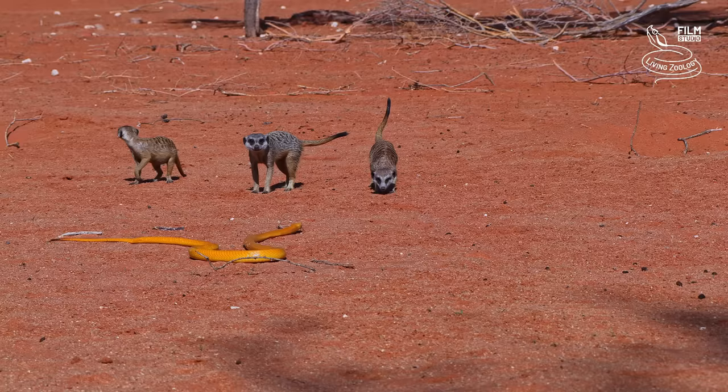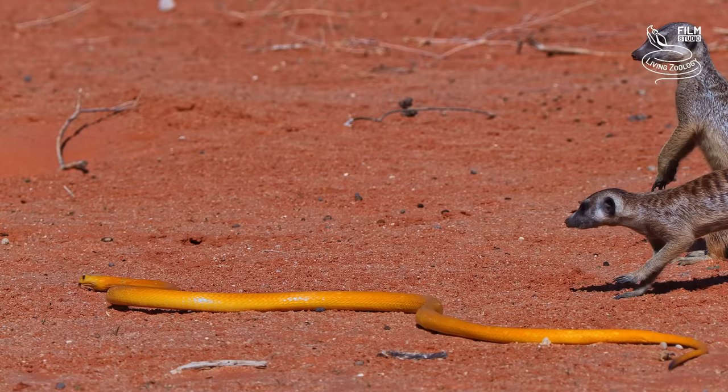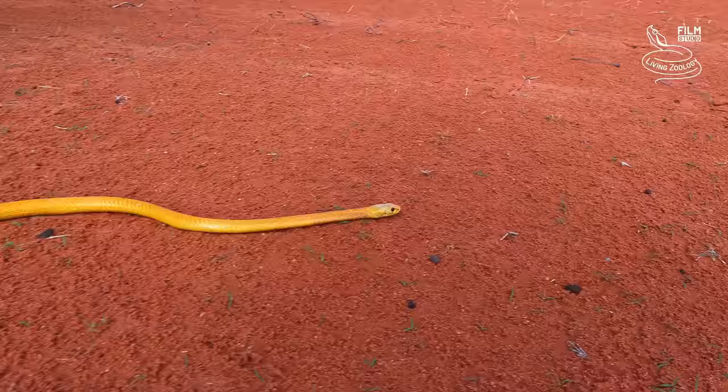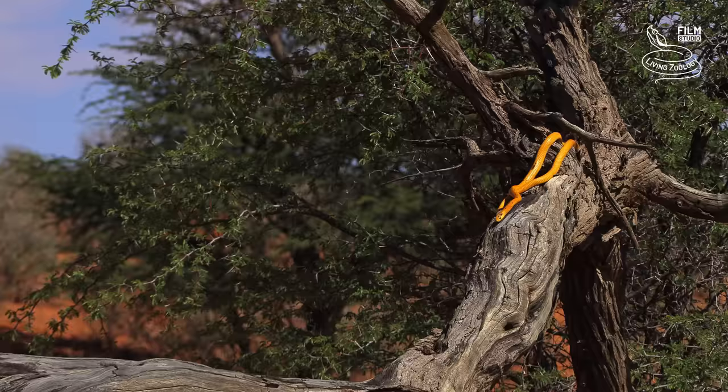The snake quickly realizes that it is better to move on to some other area, and both sides are happy this way. Cape Cobras move not only on the ground, but they are also very skilled climbers.